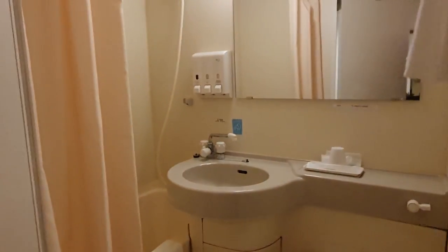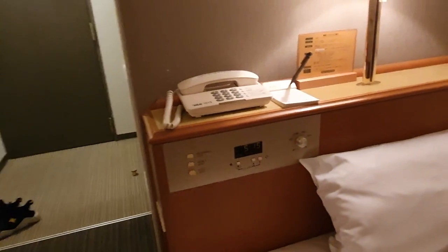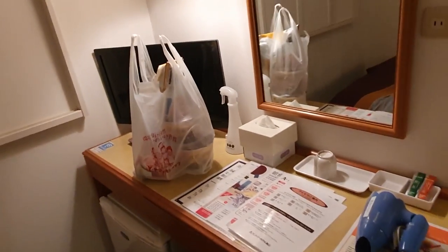That's the closet, and this is the bathroom, and this is the bed. They have the phone there and the clock there and the controls for the icon. That's where I'm gonna put my luggage, and the desk and TV.